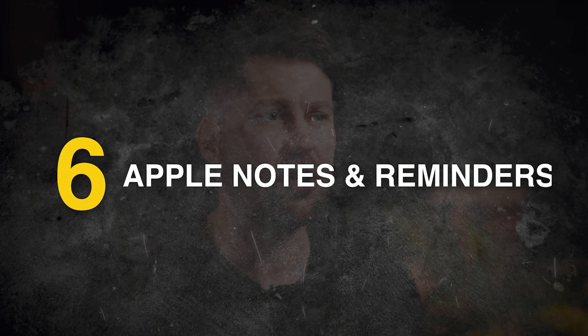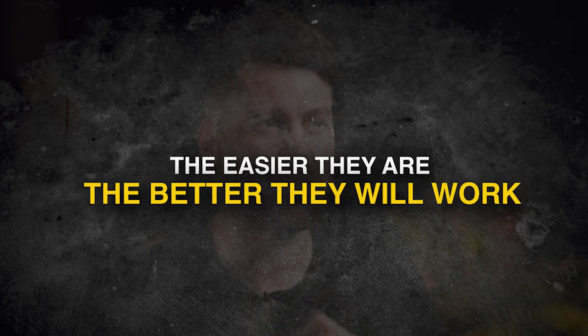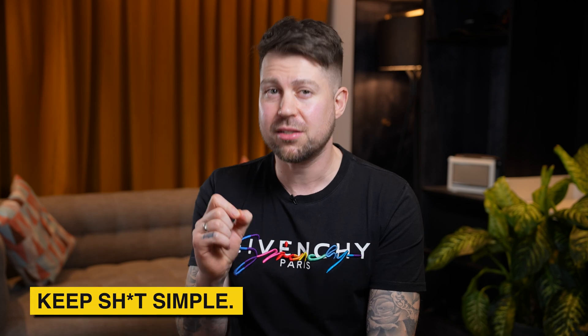Number six: Apple Notes and Apple Reminders, free. I've tried every to-do list under the sun — all the complex ones, all the simple ones — and the easier they are, the better they're going to work for you. The best thing you can do in business is keep things simple. So I use Apple Notes to brain dump, and then I use voice to schedule reminders.